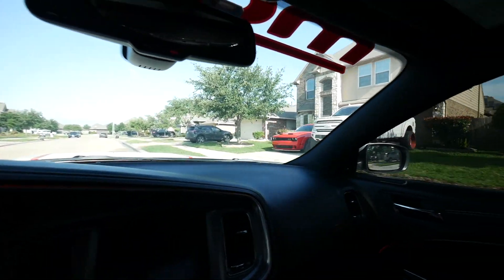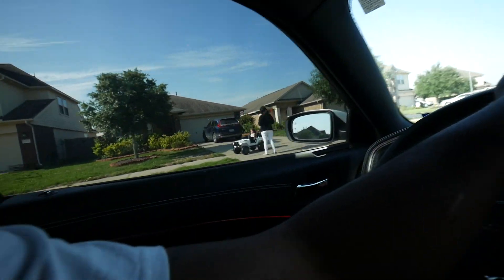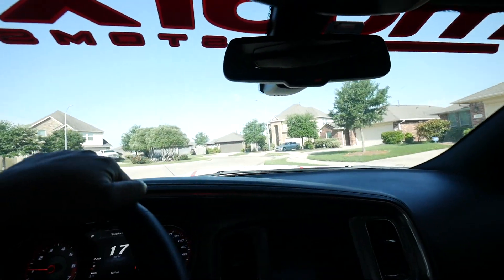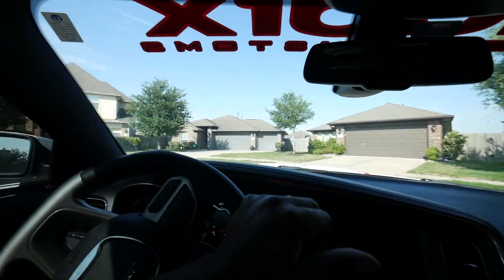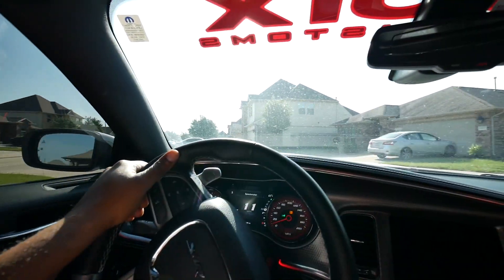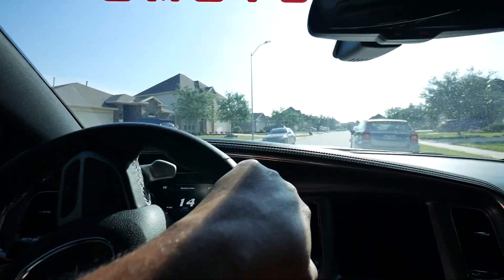Alright guys, so I had to come back to the crib. I left. Well, that's a nice little Jeep — I like that little Jeep, girl. I had to come back because I left something that I was supposed to be getting a sticker put on. Let me actually show y'all what I'm talking about.